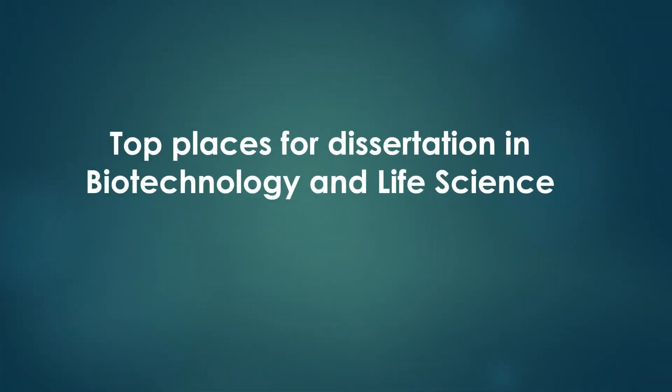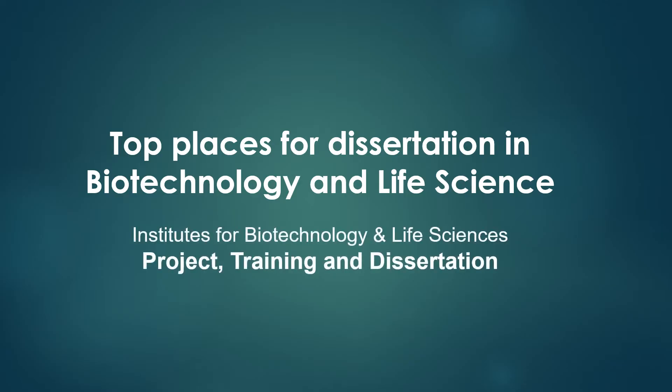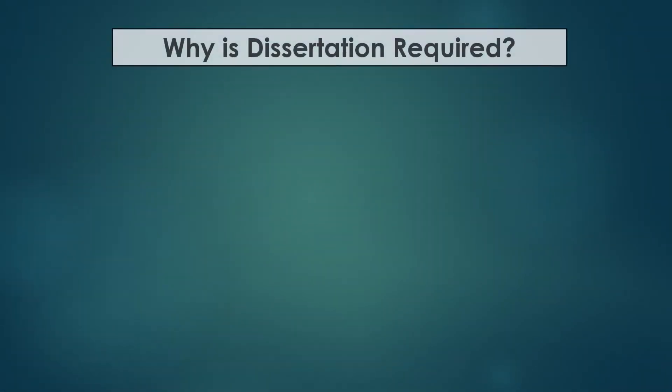In this video, I am going to discuss the top places for dissertation in biotechnology and life science. This will help you to find the places where you can find project positions, training, and do your dissertation.